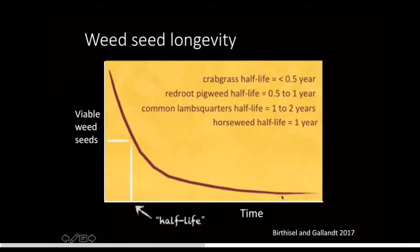Some people will say, look at the tail out here — there are a few seeds that live for maybe a hundred years. But overall, this is good news for growers in that if you can just do a really good job for a few years, I've seen growers do this for three or four years and have a completely different weed situation after that.